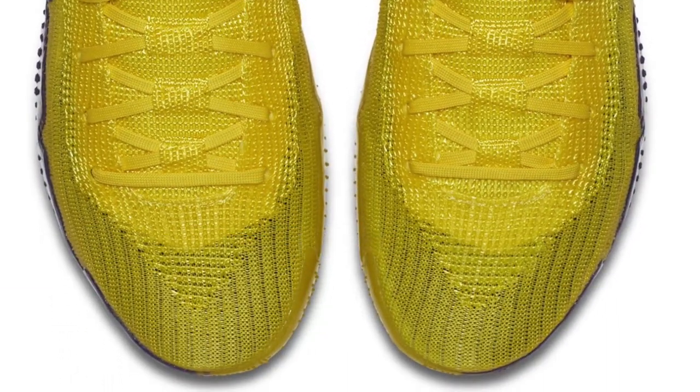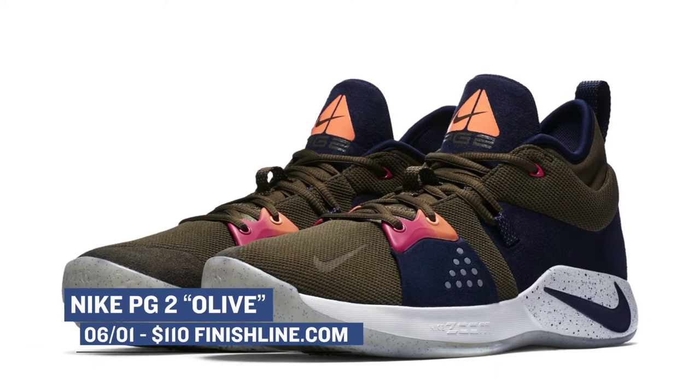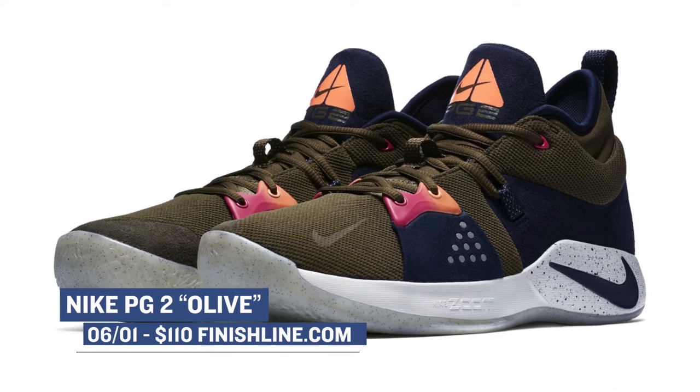On the other side of the spectrum, we have Paul George's new signature shoe, the Nike PG2 in Olive. These have been getting a little bit of burn around the internet, and you can grab those for $110.